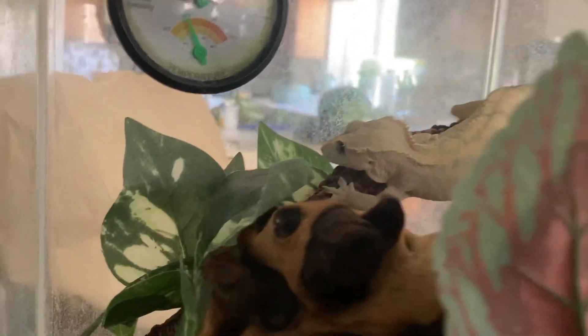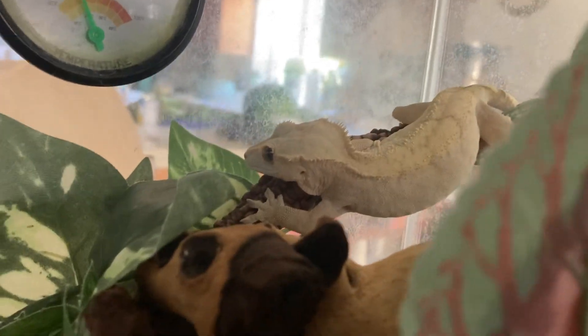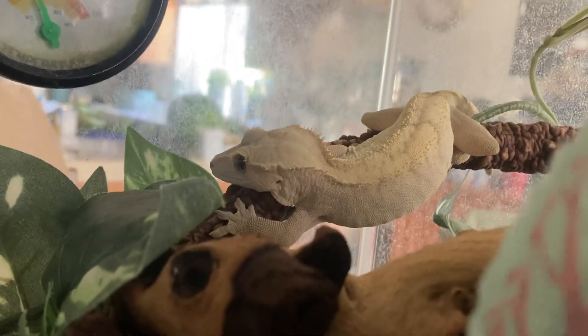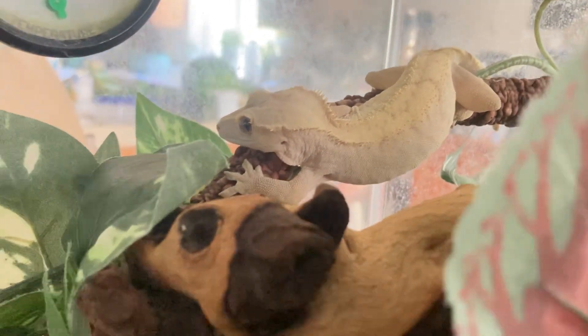It's a cool little species that makes a great pet. Hit the like and subscribe button and follow us along on our adventures, because you never know what we're gonna find.